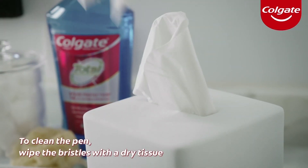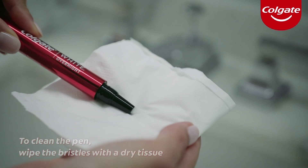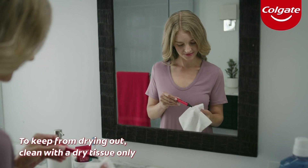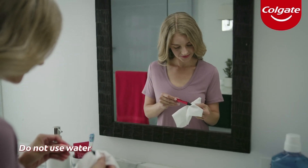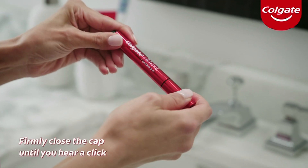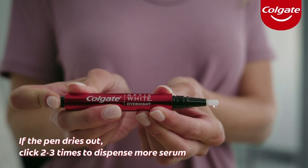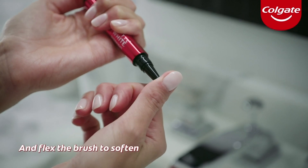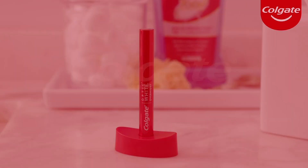To clean your pen, wipe the brush bristles with a dry tissue. To keep the pen from drying out, clean the bristles using a dry tissue only — make sure not to use water. Then firmly close the cap until you hear a click. If the pen dries out, click two or three times to dispense more serum and flex the brush to soften. And that's how to use Colgate's Optic White Pen for a whiter, brighter smile.